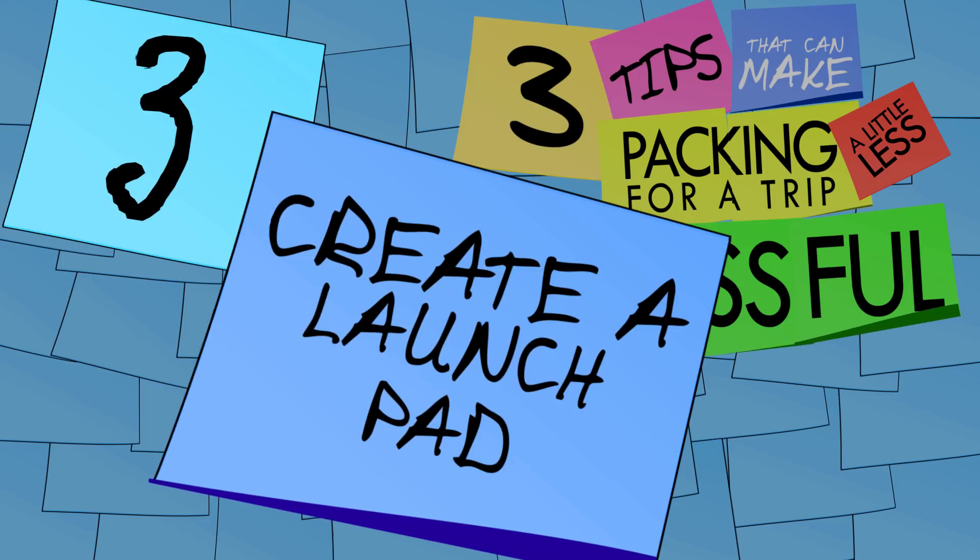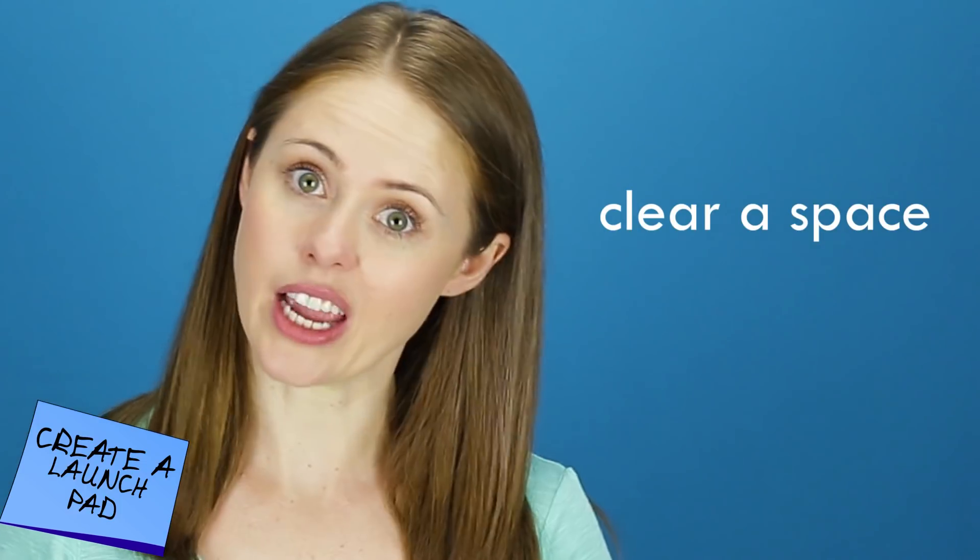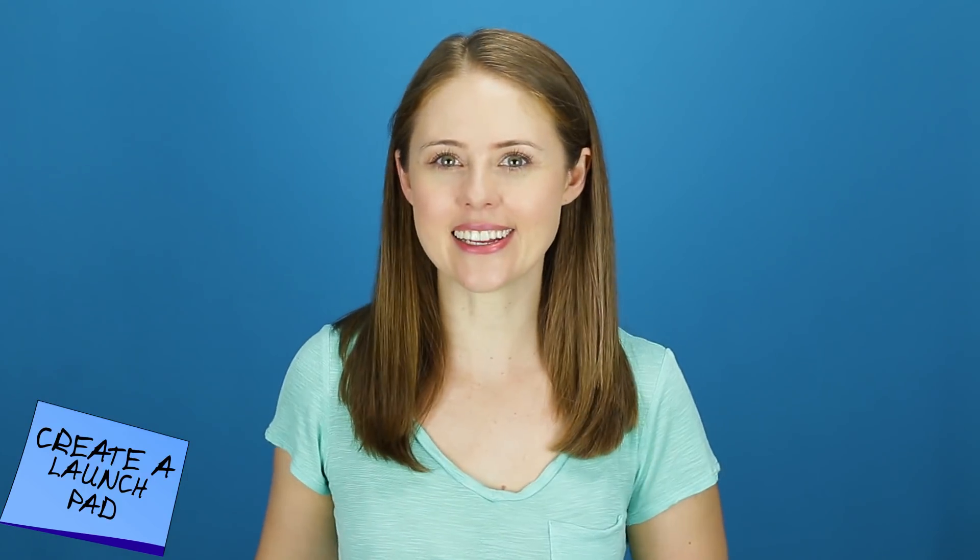Tip 3: Create a Launch Pad. You've figured out what to bring, now you need to figure out a way to make sure you actually bring it. So when you're packing up to go, clear a space — by the door, on a table, on the couch — and put everything you need to take in that space only. That's your Launch Pad.